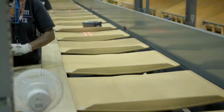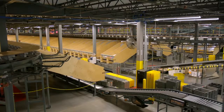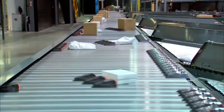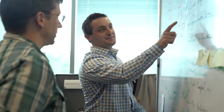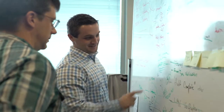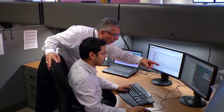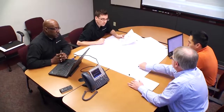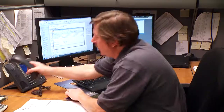When it comes to designing material handling systems for distribution, fulfillment and manufacturing operations, no two systems are alike. Meeting your demands requires partnering with an industry expert who understands what it takes to achieve your unique objectives. Honeywell Intelligrated is that partner.